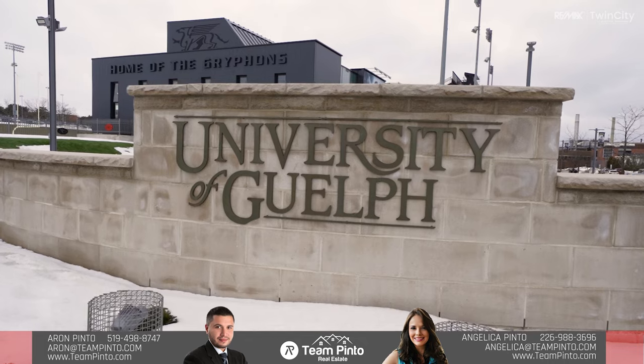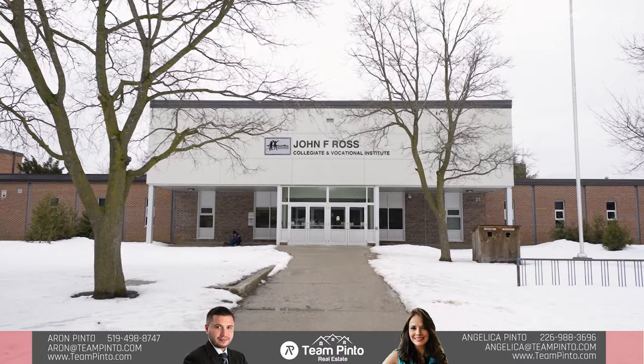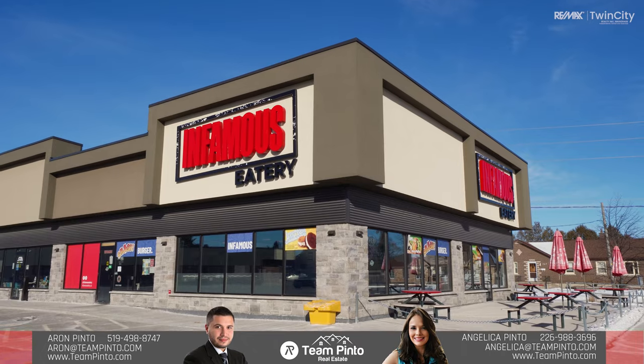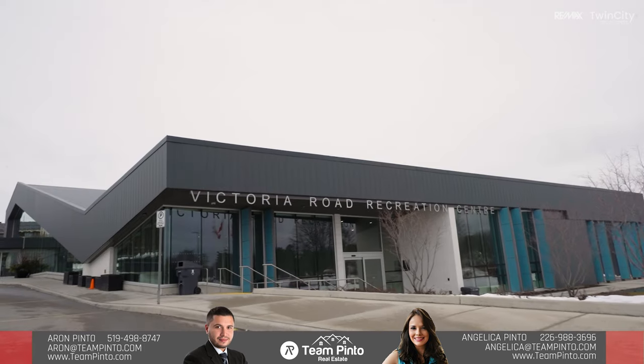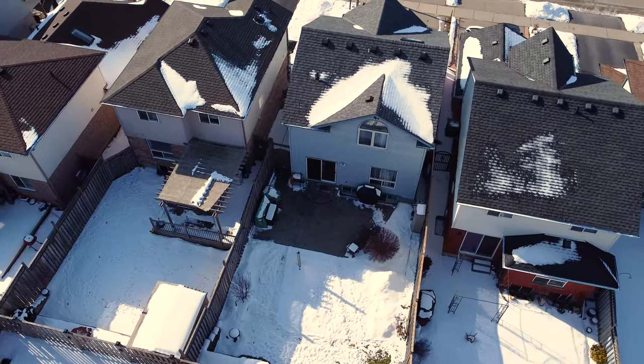This stunning home is located only moments away from the University of Guelph, wonderful schools, and walking trails. It is also near great shopping, restaurants, and coffee shops. It is located close to the Victoria Road Recreation Center for your family to enjoy skating and swimming activities nearby.